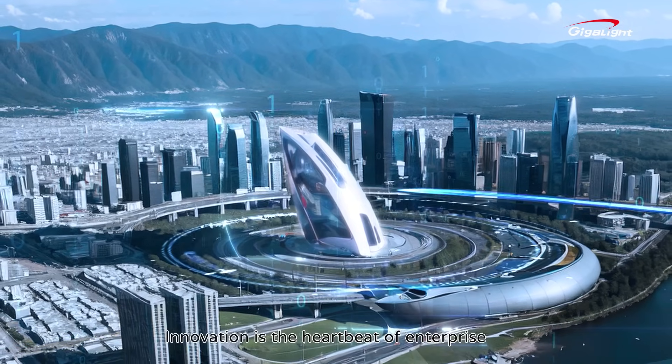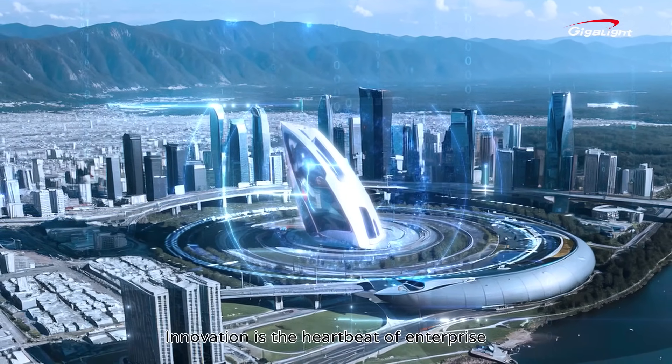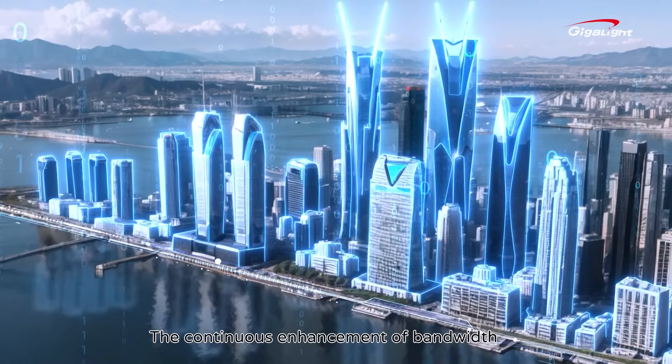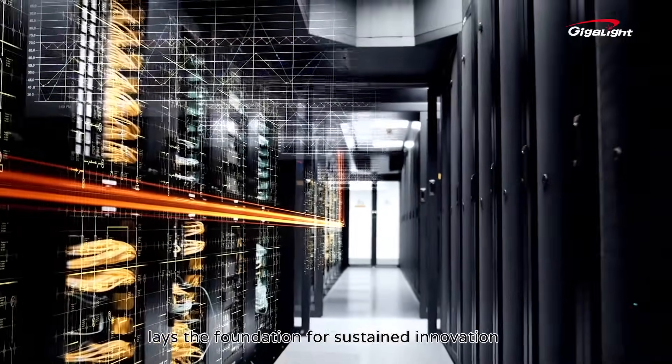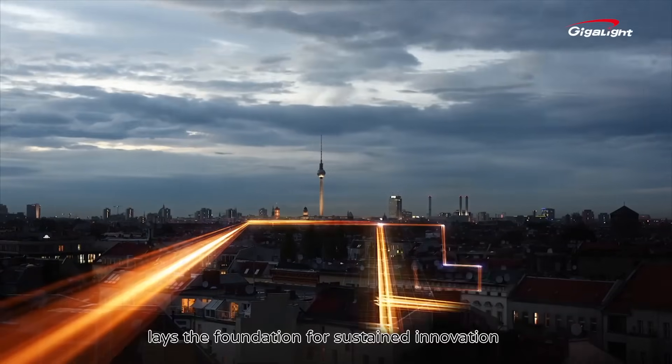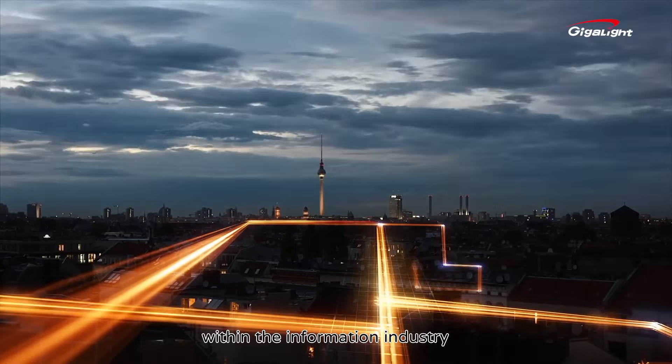Innovation is the heartbeat of enterprise. The continuous enhancement of bandwidth and speed in optical communication leads the foundation for sustained innovation within the information industry.